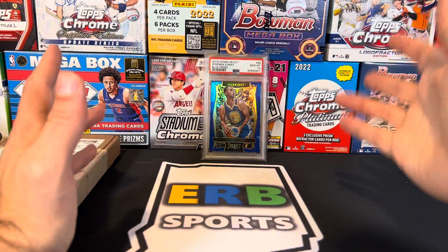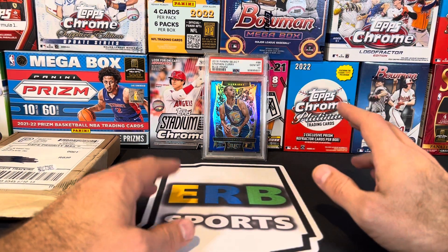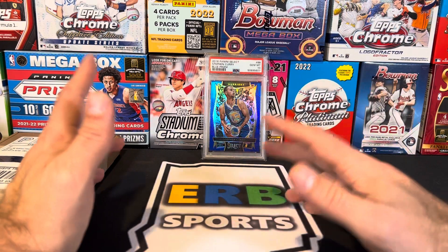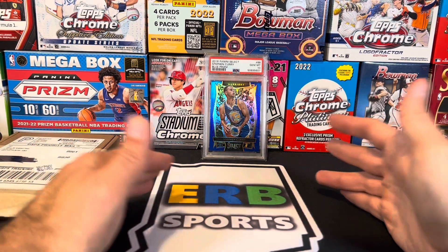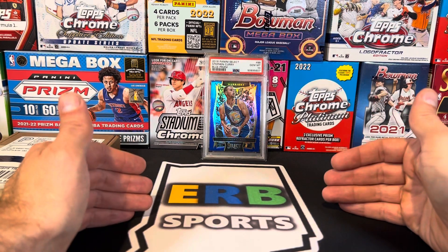I forget exactly when that was — probably early September when I was going crazy ripping that product, and I'm still digging my way out of that hole. So I was intrigued by the blasters and the hits and the extra parallels — it's all fun and good — but I'm not going to buy any of that. I'm going to steer clear of it. I may end up with some hanger boxes, but I will only do it at the right price.